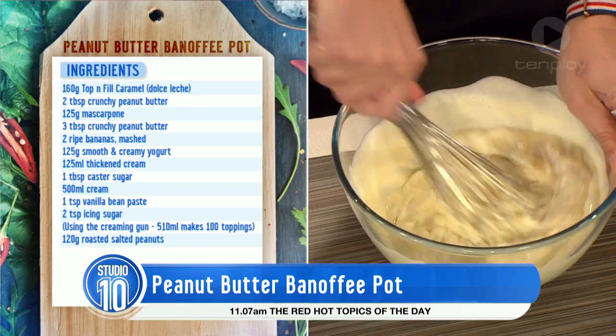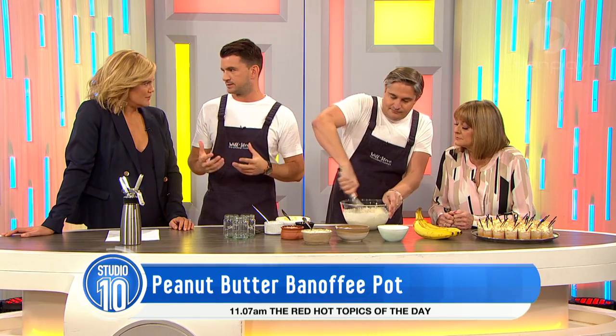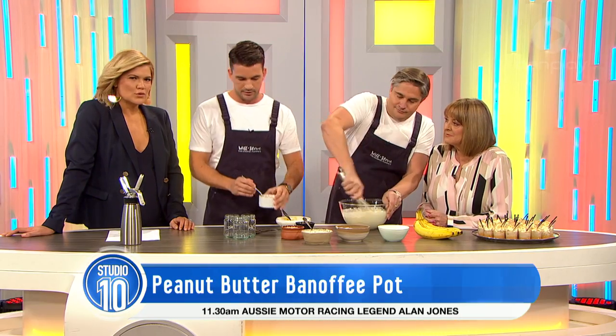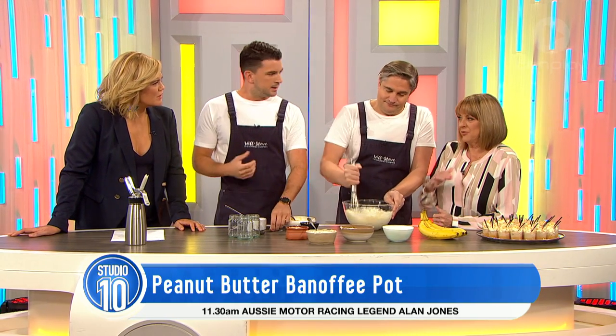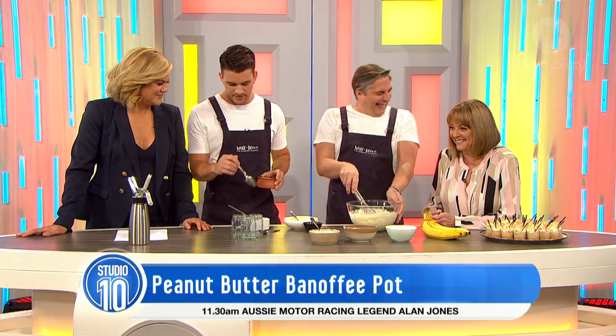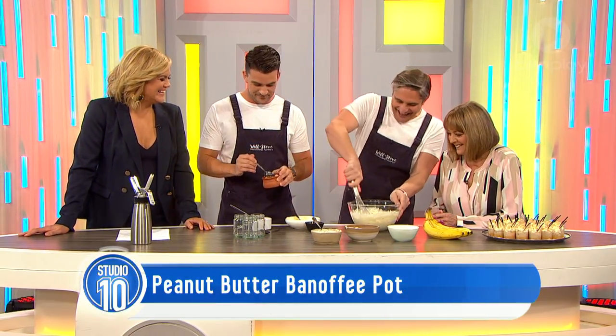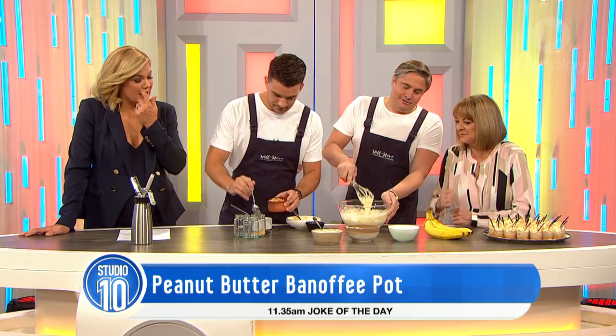I'm going to mix that around and try and make as much mess as I can. What I'm actually going to do is lay the dessert. To make it a banoffee, it needs to have some toffee in it. So we've got a dulce de leche which has been infused with some more peanut butter, so it just gets more and more. What's that? It's like an Italian caramel, but we loosened it with a little bit of cream and added some peanut butter to it as well. Oh, it smells so good!